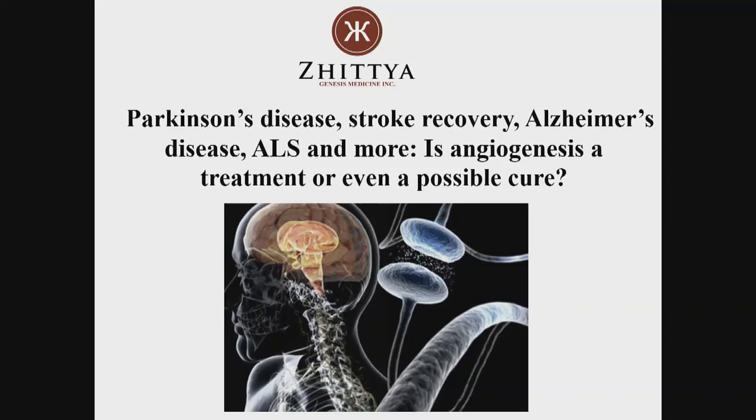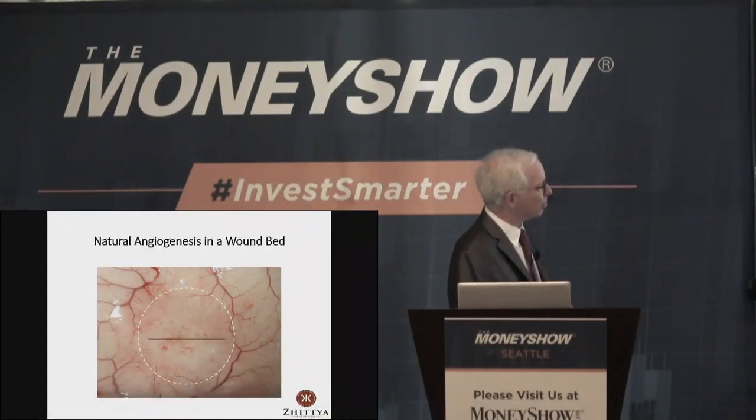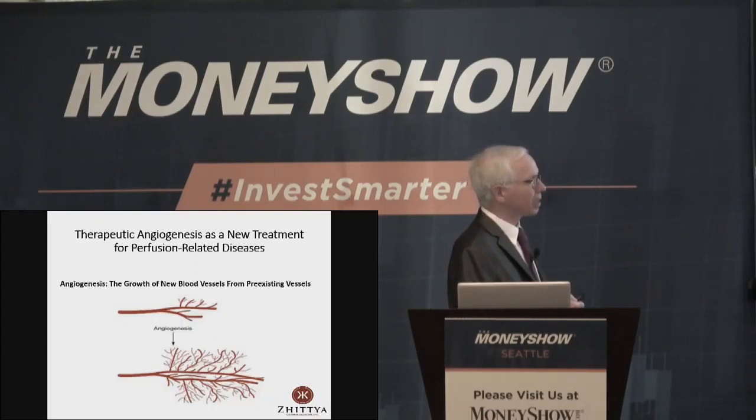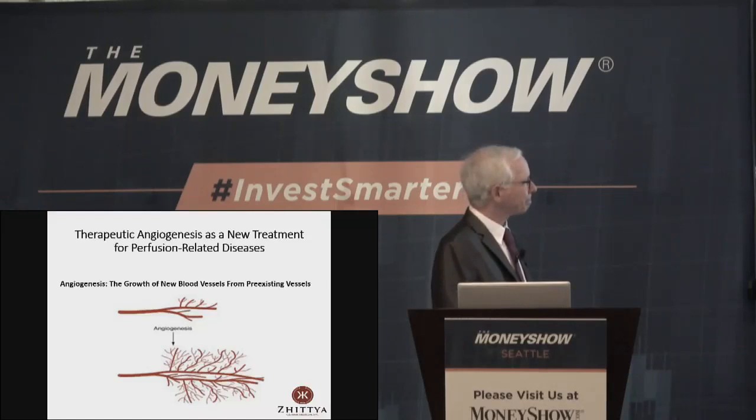We're going to talk about the same drug you've heard about that went into the heart, that went into these wounds. Just quickly - you've seen this already - this is angiogenesis, the growth of new blood vessels. This is natural angiogenesis in the skin. We all do this all the time, healing wounds in the skin, healing lesions inside us. With our drug we're doing what's called therapeutic angiogenesis, forcing angiogenesis by injecting a drug, FGF1, into tissues that need a boost in their blood supply.